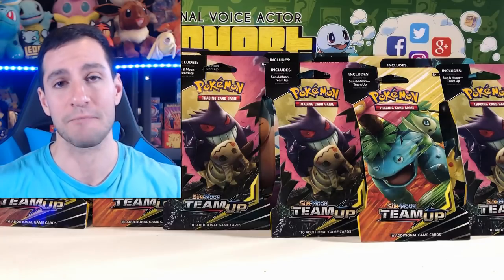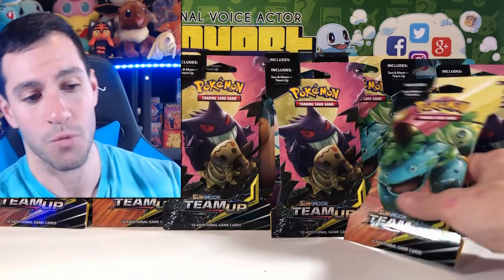There are two specific cards I'm looking to pull today. Number one is the Erika's Hospitality full art trainer supporter card — even the regular non-rare is going for around $40. Number two is the secret rare trainer card, Pokémon Communication, going for around $30 to $35 as of when this video is released. So we've got lots of packs to open up today.